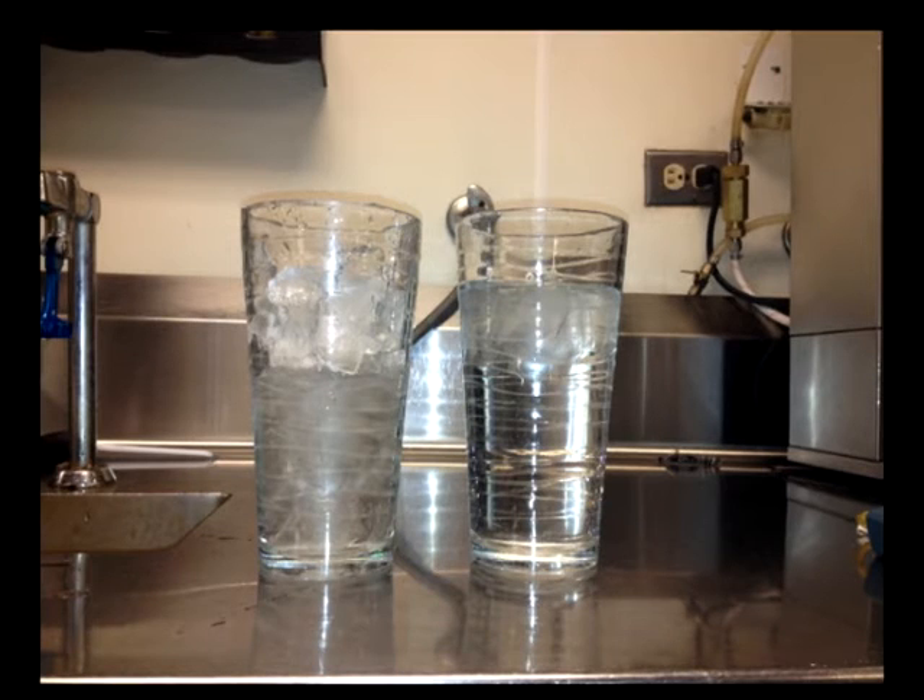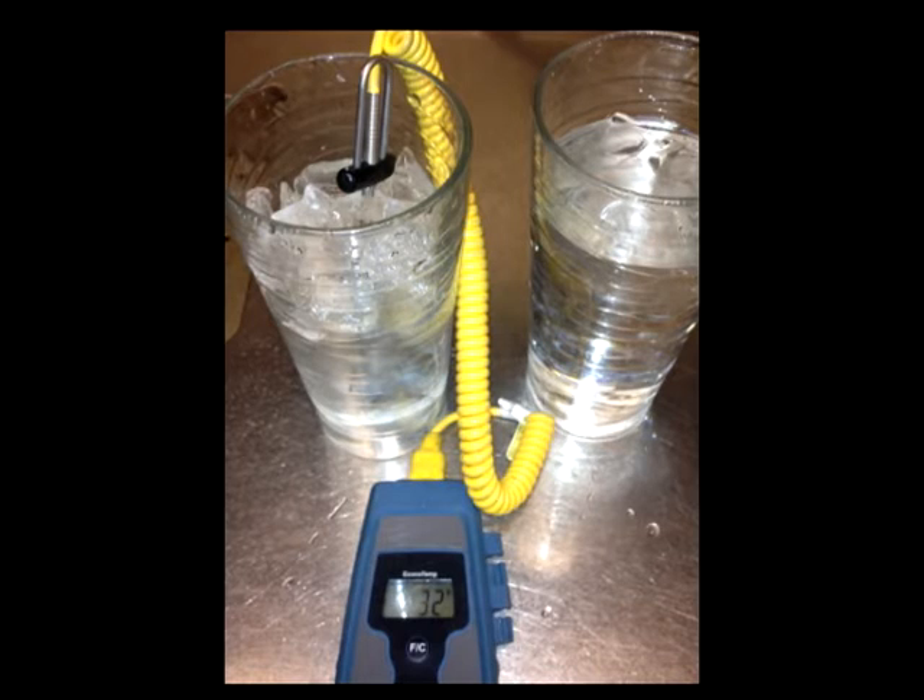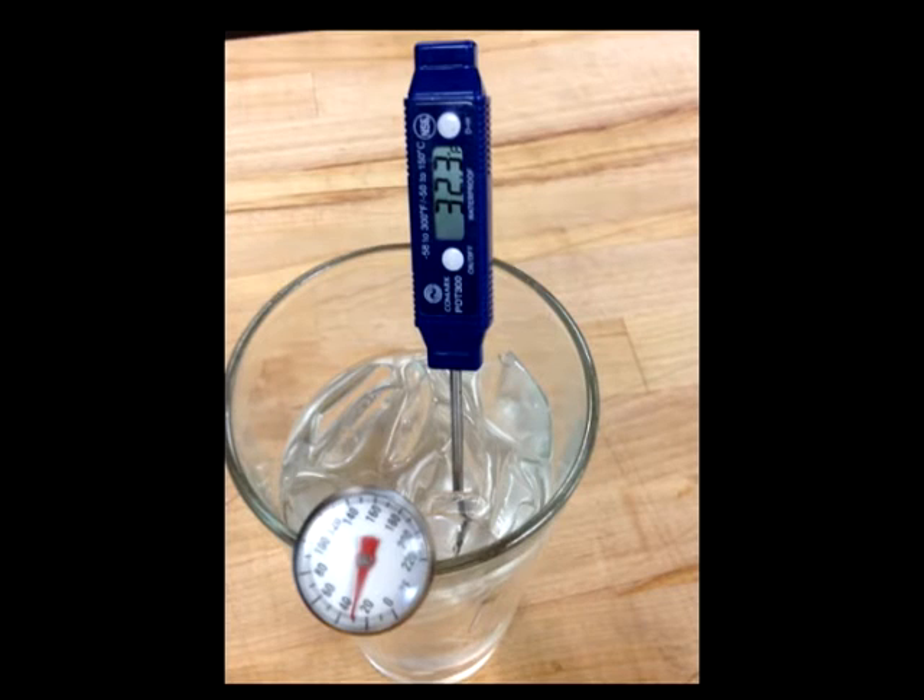Ensure that your thermometer is accurately calibrated by filling a container with ice and just a little water. Make sure the ice isn't floating or the water won't get cold enough for proper calibration. Your thermometer must read 32 degrees Fahrenheit in the ice water, or you need to adjust it by following the manufacturer's guidelines.